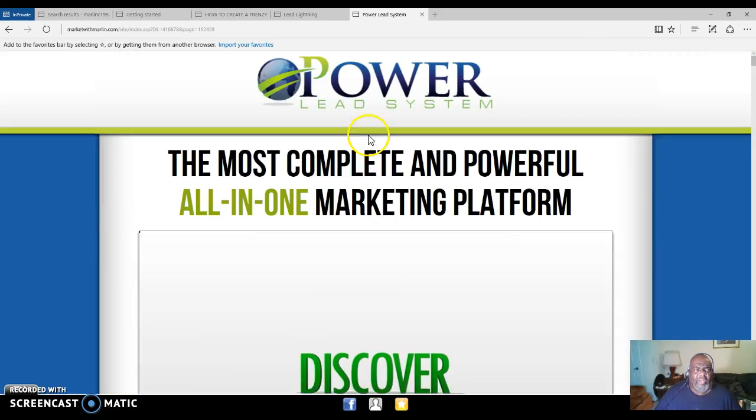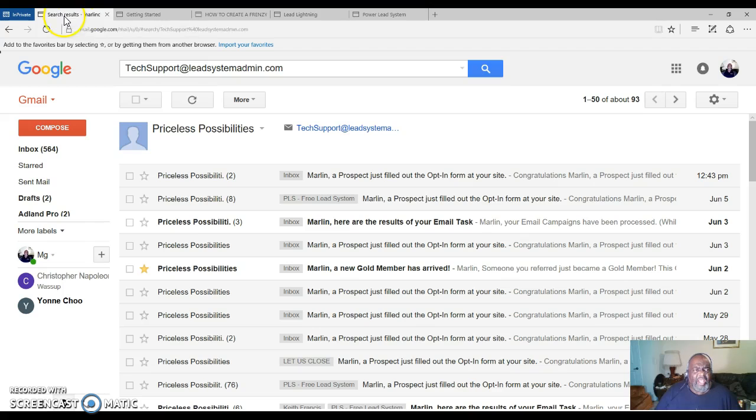Alright, that's about it. I love Lead Lightning, I love promoting it. Let me show you some results. Power Lead System tech support sends out announcements whenever you get a prospect — a gold member, a diamond member, or even if someone purchases Lead Lightning. They will send you an email to let you know, even for leads that fill in the capture page. I have two leads for today. Yesterday I got eight leads in — that was June 5th. Today is June 6th, 2017.